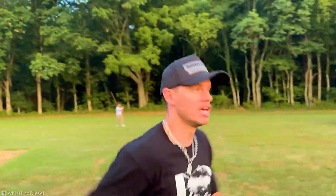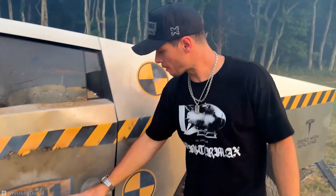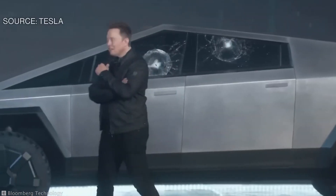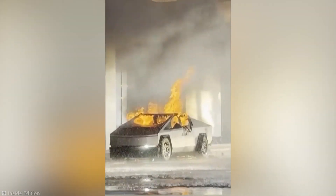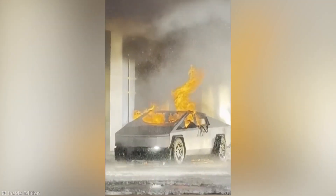The truck is proving it can handle challenges far beyond what anyone might expect. From meme-worthy mishaps to real-world resilience, the Cybertruck is rewriting the rulebook on what a vehicle can endure.